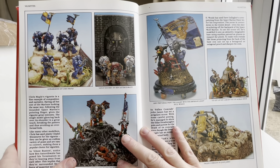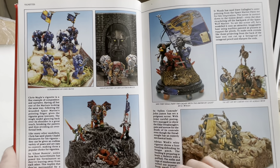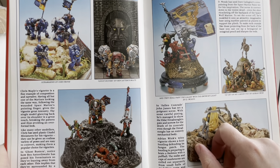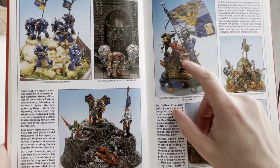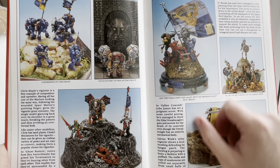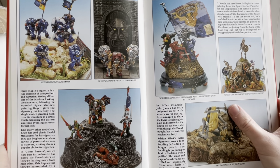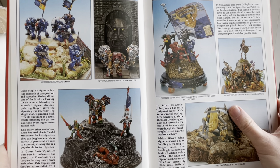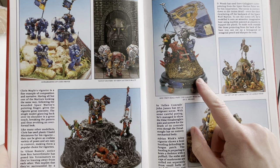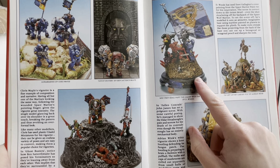The Ultramarines up on a hill — Ghostbusters by Ben Satterthwaite — the ever-present Iwo Jima kind of look. But the fact they're mimicking the front cover — D. Woods has used Dave Gallagher's cover painting from the Space Marine Paint Set for his inspiration. The scene is correct down to the tiniest detail, even the shot ricocheting off the backpack of the Space Wolf Marine. He's modelled it onto an attractive, imaginative base using marbles painted as planets.